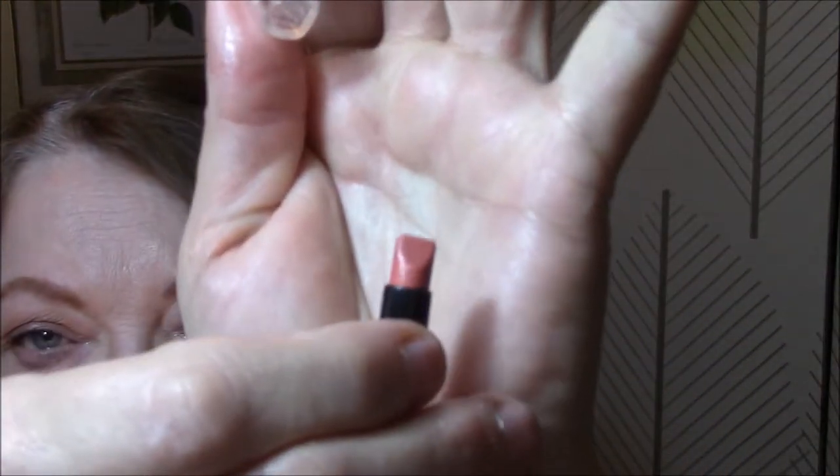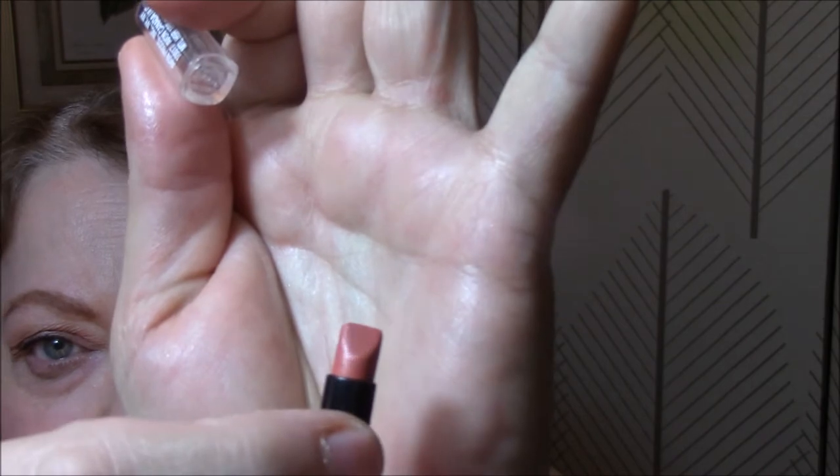For my lips, I used the Avon lipstick that Carol Sue sent me — this is Silky Peach. I probably wouldn't buy it on my own, but it is a very pretty color. I always thought these were a little bit too orange, but it's really not. It's a very pretty color. I will talk to you tomorrow morning. Bye-bye.